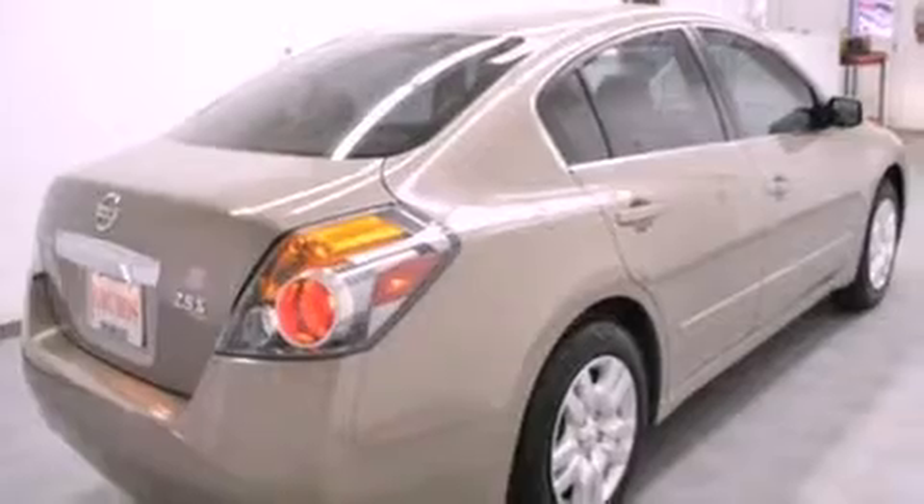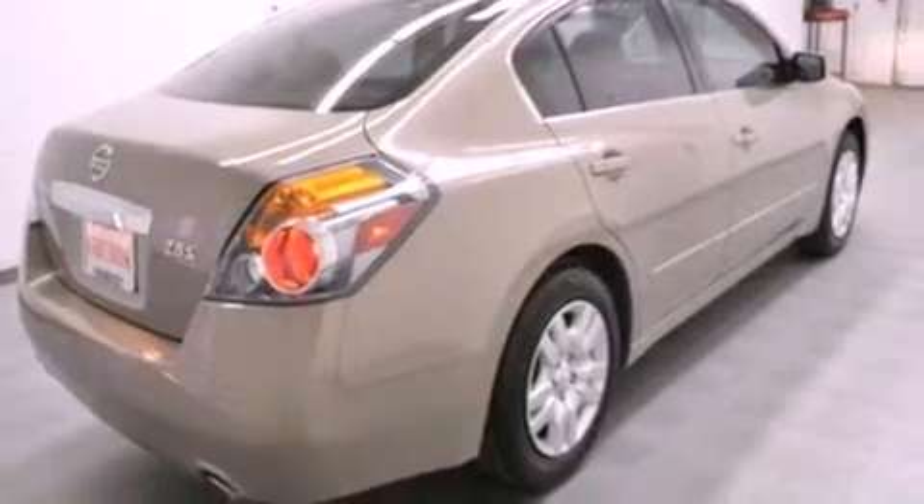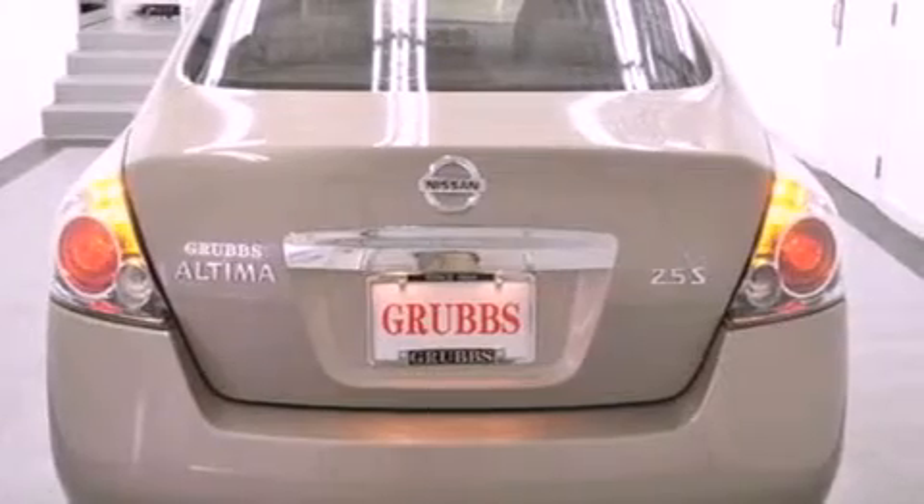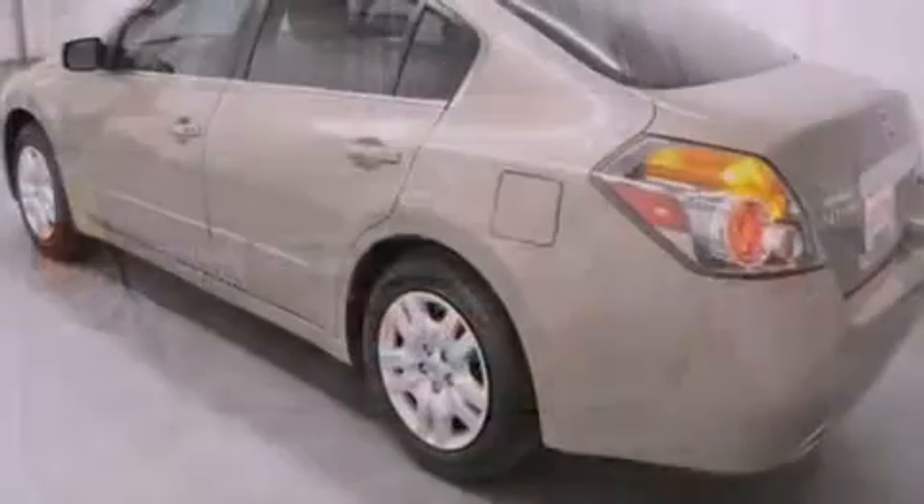All of the following features are included: keyless ignition, traction control and stability control systems, cruise control, and tinted glass.